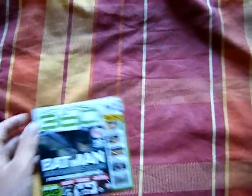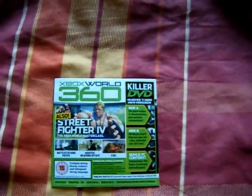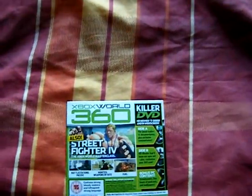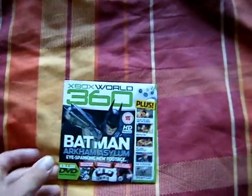Next up, I got an Xbox World 360 demo disc from issue 77, which is May 2009. I'm quite happy with that because I like the demo discs. This was 10p, and quite often they try and sell them for a pound each, and I think no, that's the price of a game, not a demo.